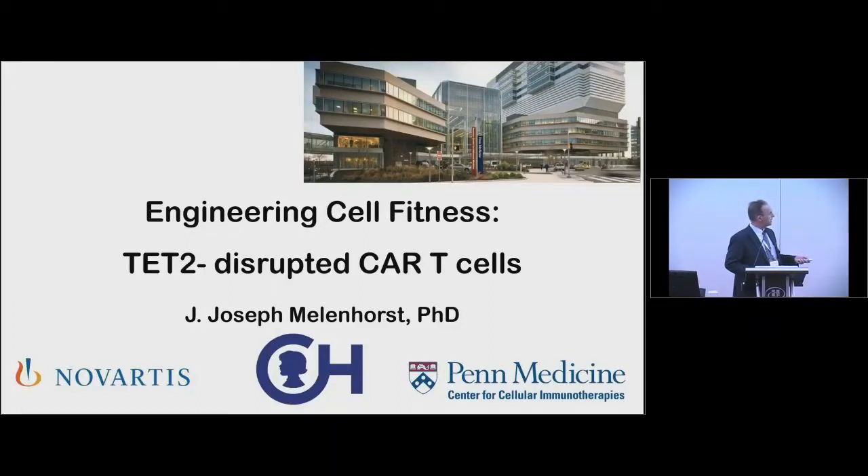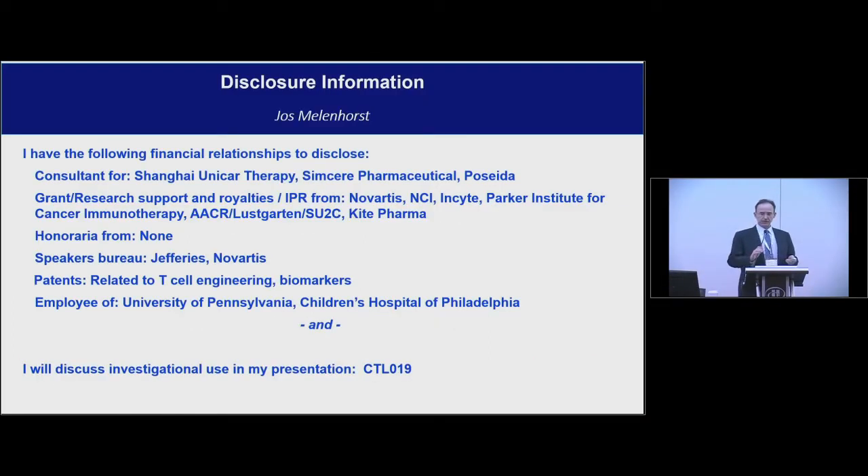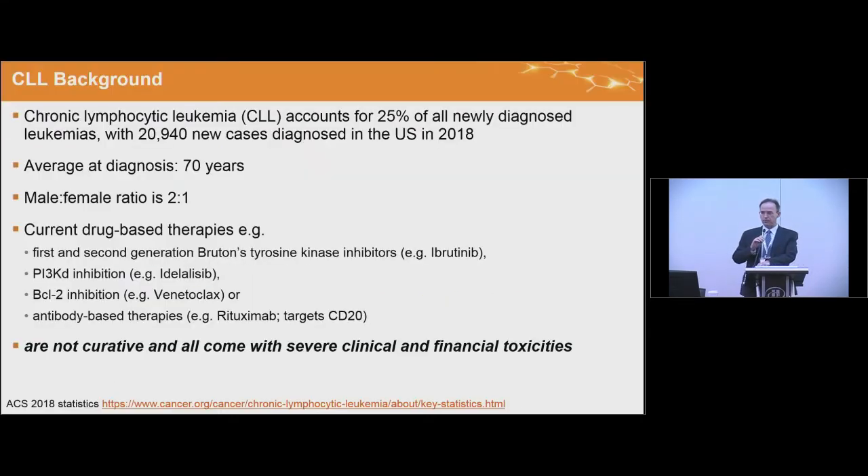All right, so my disclosures. This is really a number of years of work with a multidisciplinary team at UPenn and Novartis. I'm going to talk about some of the general findings that we made in treating a patient with chronic lymphocytic leukemia with CAR T cells, and how that augmented CAR T cell function.